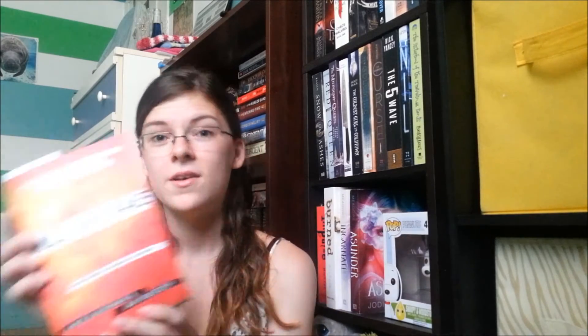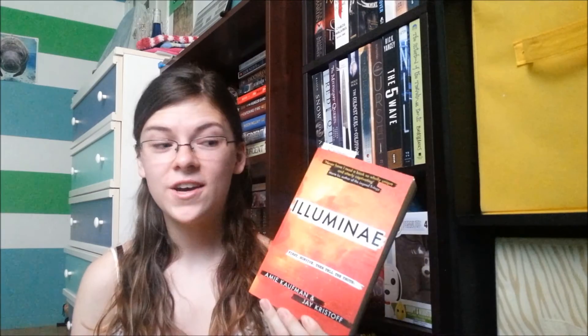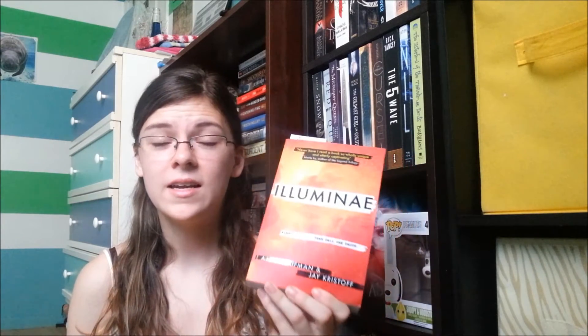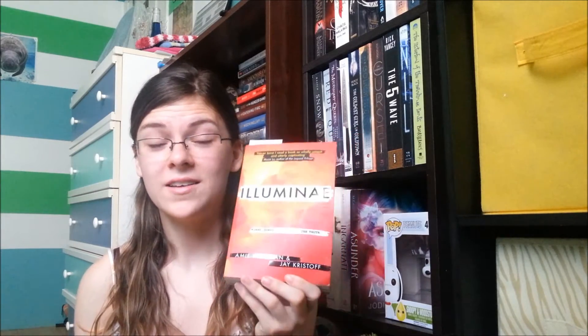The last thing I got from Book Depository was with the discount code from participating in the BookTube-a-thon, which happened at the end of July. They had a couple of books discounted that week, so I picked up Illuminae by Jay Kristoff and Amy Kaufman. I'm also reading this in my Read Them All-a-thon reading challenge — I'll leave a link to that down below. All I know is that it's based in space and has something to do with spaceships, so I'm excited to see what all the talk is about around Illuminae.